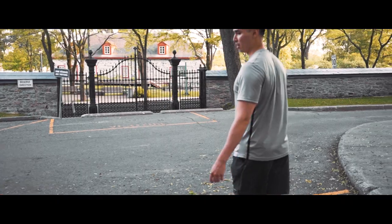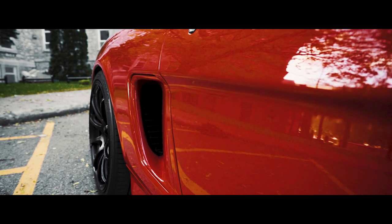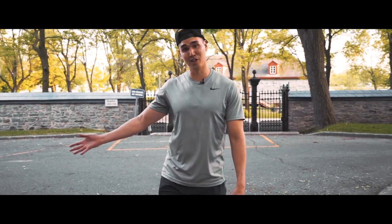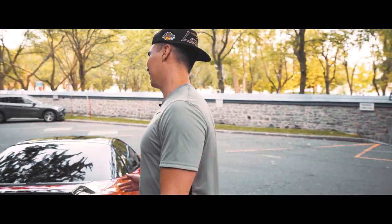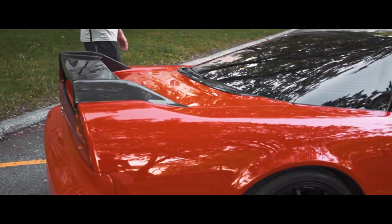I went with the NSX-R style carbon wing from Seibon, and a rear diffuser. Suspension is lowered on BC coilovers. When I got it there was a lot of general maintenance — had to redo all the hoses because after 30 years, all the hoses, all the spark plugs. People think it's a Ferrari but it's actually a 30-year-old Japanese car.